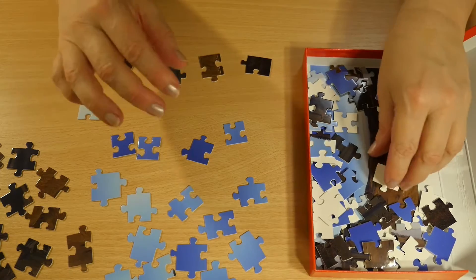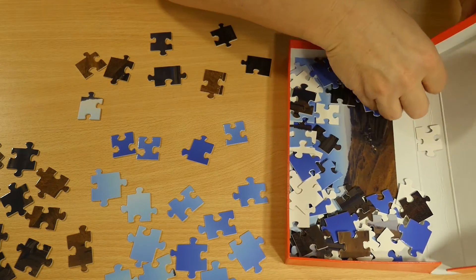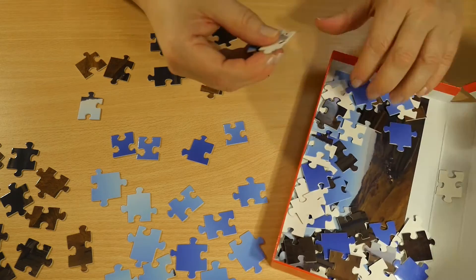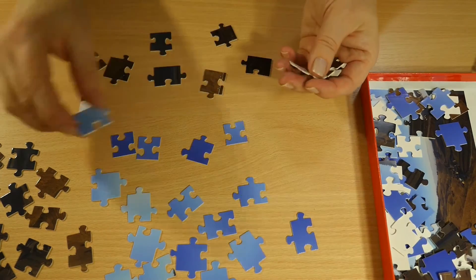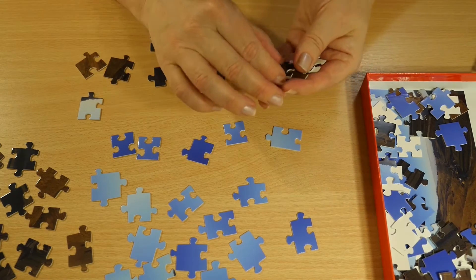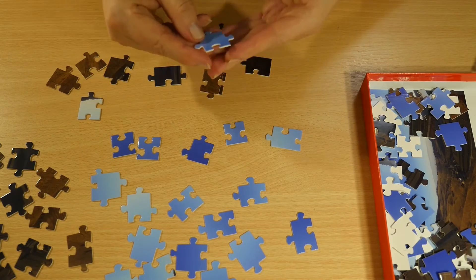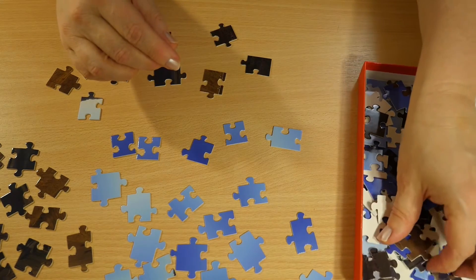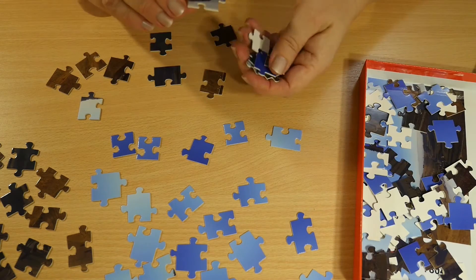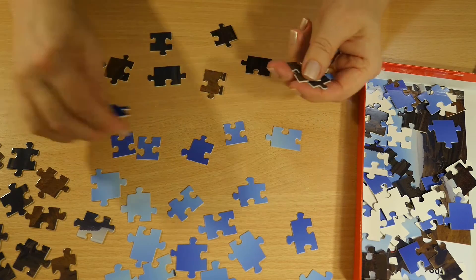And yeah, if you like this kind of video doing a jigsaw puzzle from the nature close by, I can maybe do some more with summer colors in summertime and so on.